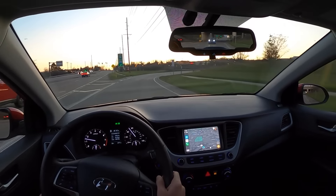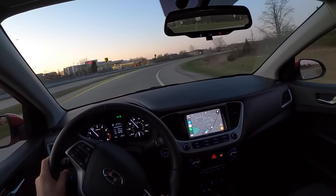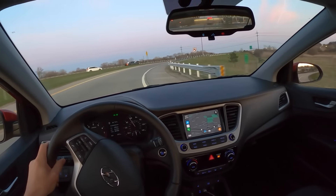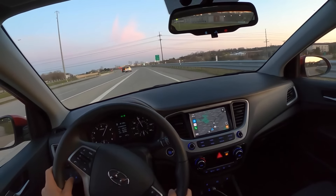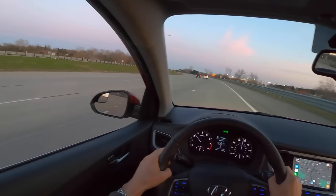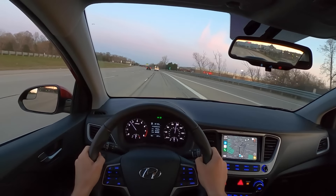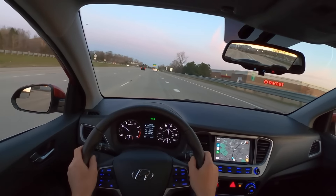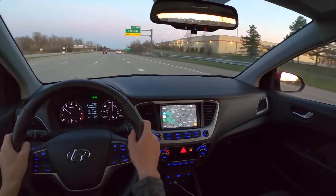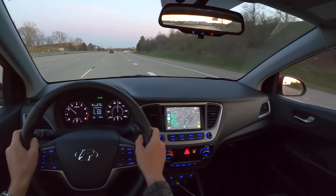I imagine a lower trim model with smaller wheels would have a little bit better ride quality. Otherwise, the suspension seems to be pretty well damped and handles corners with its light weight pretty well. Adequate power from that 1.6 liter. No fancy cruise control, but you do get emergency braking and all the standard safety features.